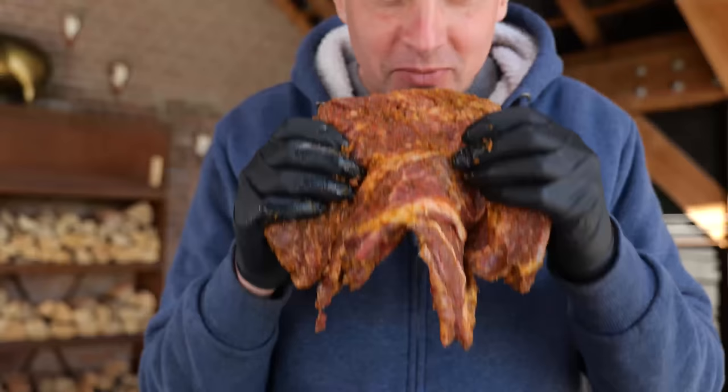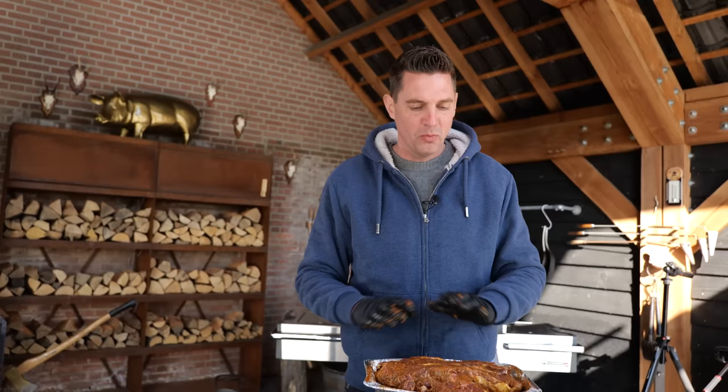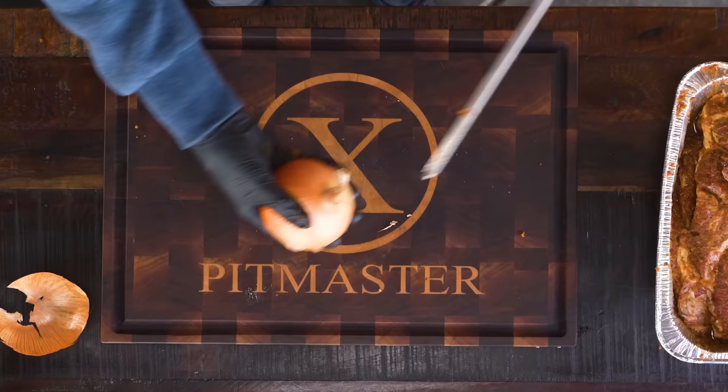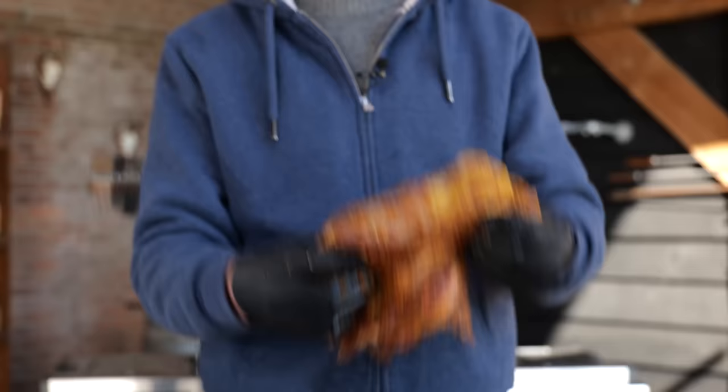It smells freaking amazing — super intense, really garlicky, really oniony, a little bit of paprika, but amazing. Look at all this good stuff. Without further ado I want to get this on my rotisserie and start roasting. First thing I'm going to do is prep the rotisserie — I need a large onion, the biggest one I can find. I slice it in half, take one half and put it on the skewer; that's going to hold the meat in place.